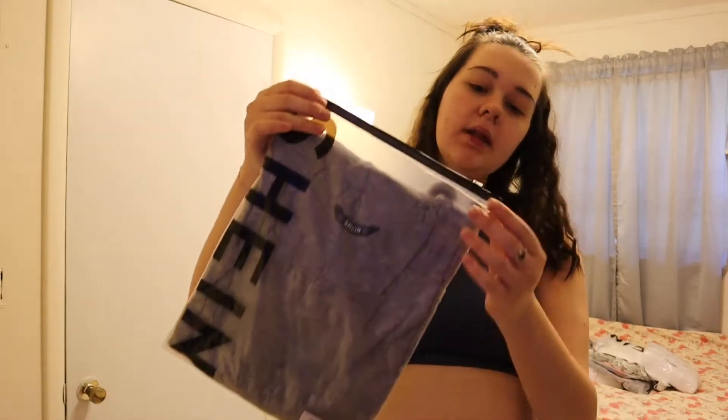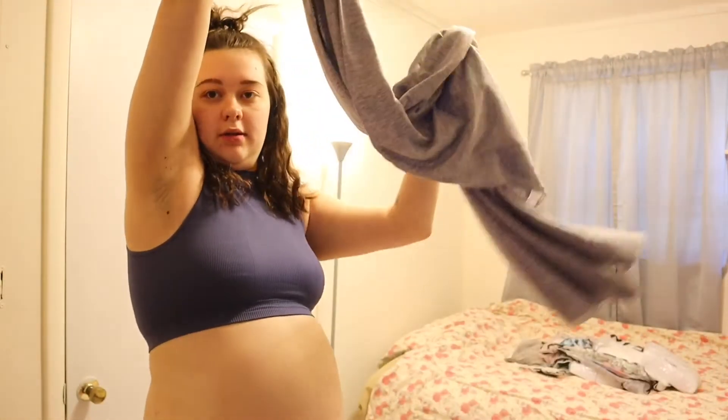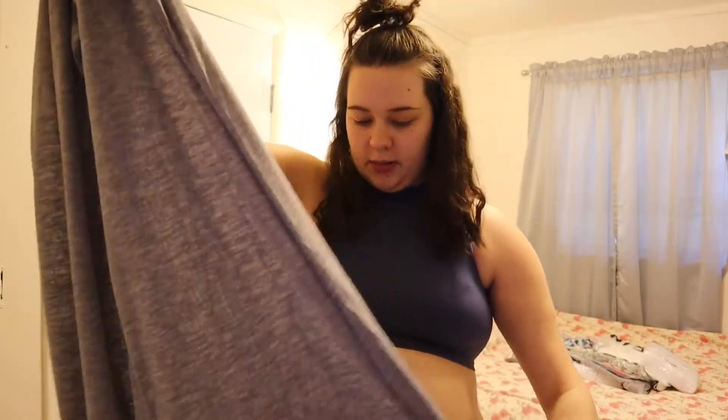They all come in little Shein bags like this little zip bag. This first piece is an extremely long t-shirt dress, I think. It's really long and it looks pretty big — I might have gotten a size too big. I got a size large, so I think it was supposed to be oversized too, so I probably could have sized down. But we'll try it on.